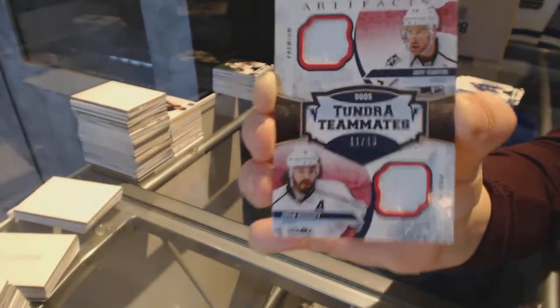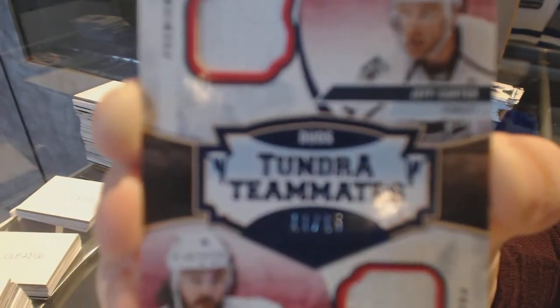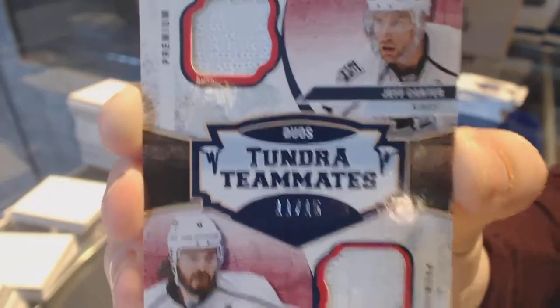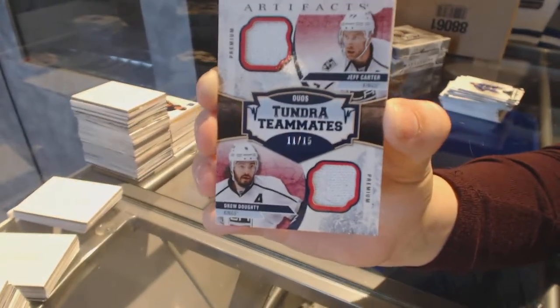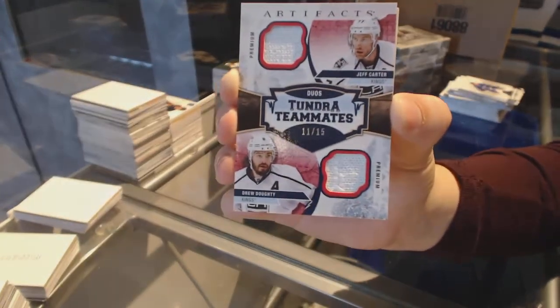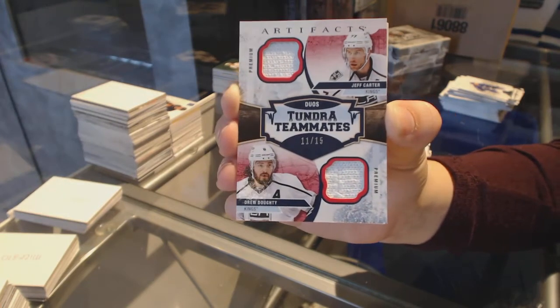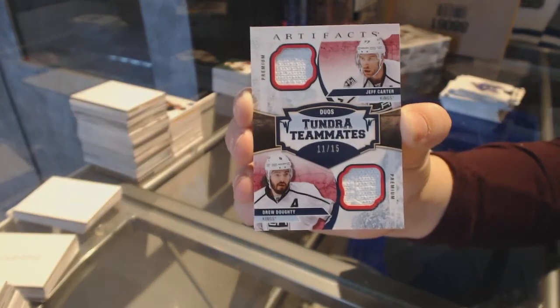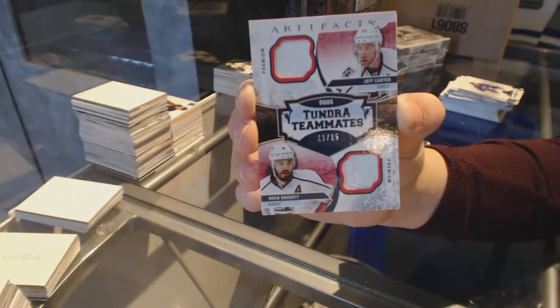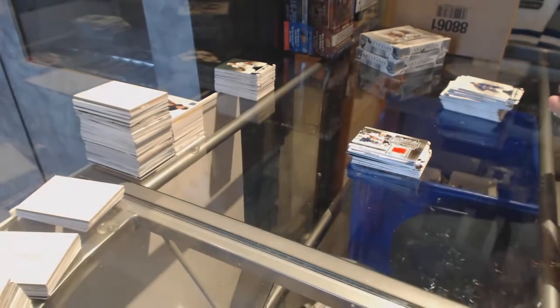We've got a Tundra Teammates dual fight strap number to 15 for the Los Angeles Kings, Jeff Carter and Drew Doughty. That's not too shabby — dual fight strap number to 15, Carter and Doughty.